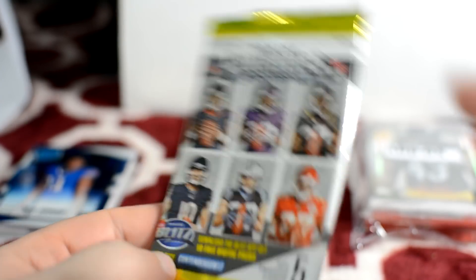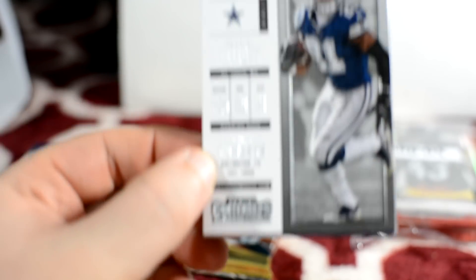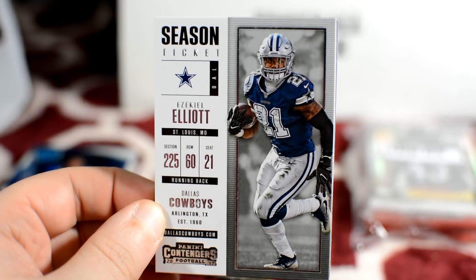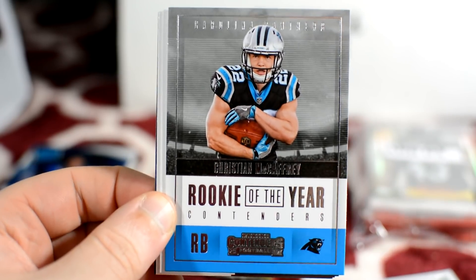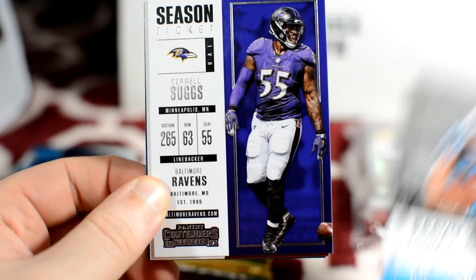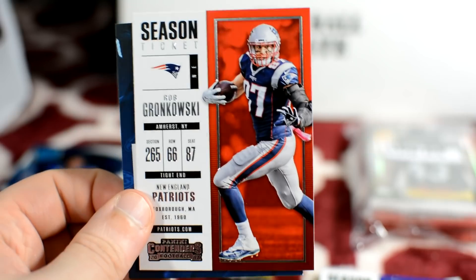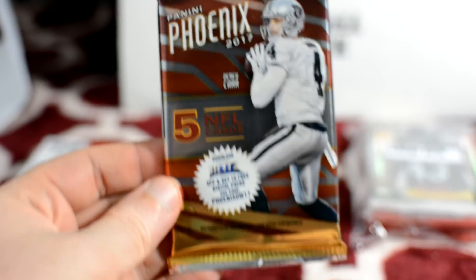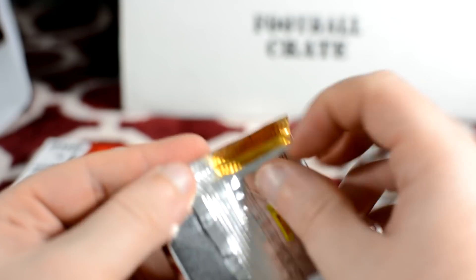Next pack will be contenders. Got Ezekiel Elliott, Josh McCown, Rookie of the Year contenders McCaffery, Terrell Suggs, and Gronkowski. No hits out of these though. Let me know what you think of the new intro — I'm sure I'll be tweaking it a bit, but I think it's kind of cool.